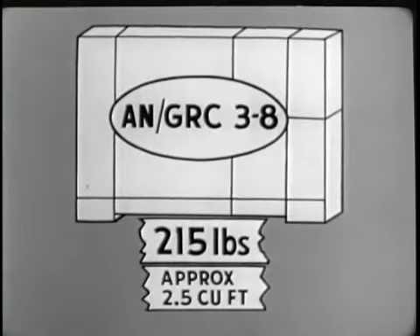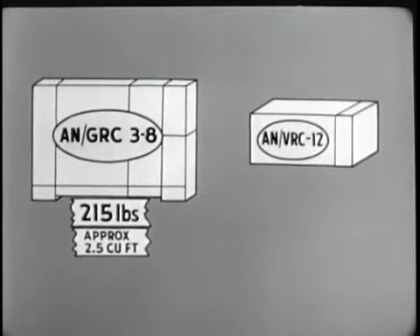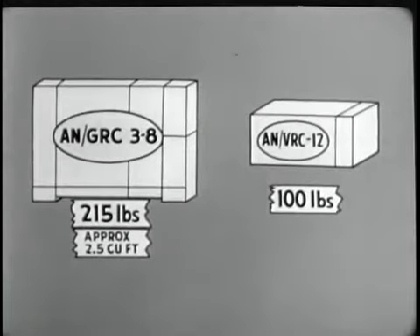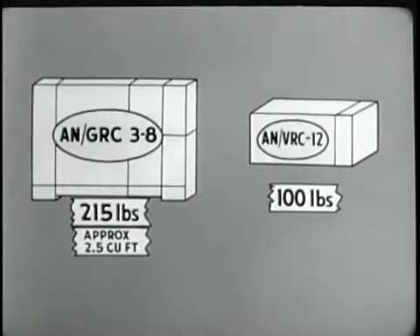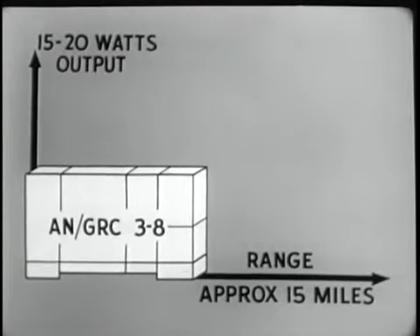Now let's make other comparisons. In the ANGRC-3 through 8 series, each set weighs 215 pounds and occupies approximately 2.5 cubic feet. The ANVRC-12, by comparison, weighs only 100 pounds and occupies only 1.2 cubic feet.